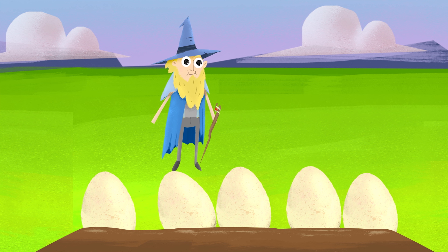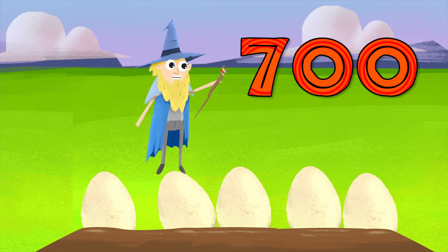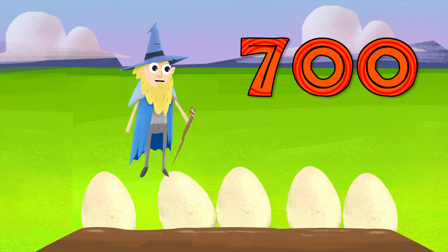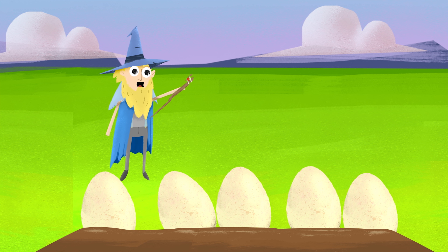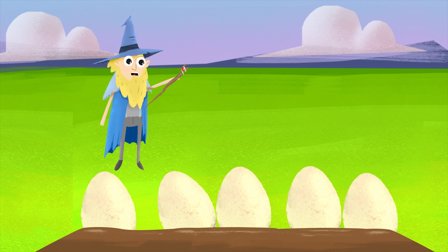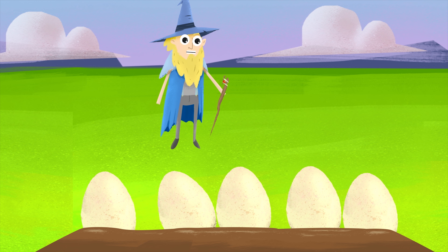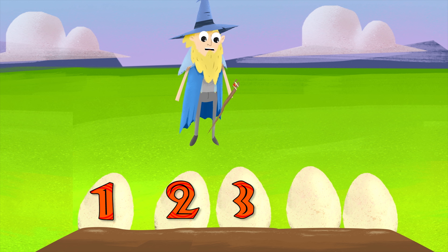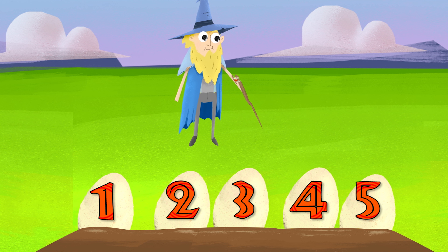Greetings. I'm the Counting Wizard. I love to count. I have found another clutch of dinosaur eggs. I'm not quite sure what kind they are. Did you know there are over 700 different species of dinosaurs? And that paleontologists believe there are many more yet to be classified and even discovered? That is so many dinosaurs. We can't count all of them now, but we can count these eggs.